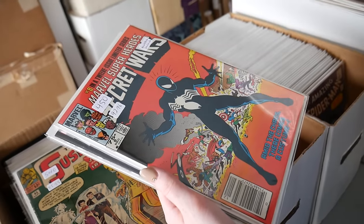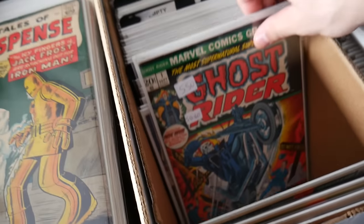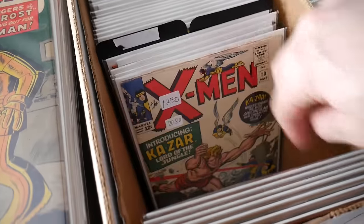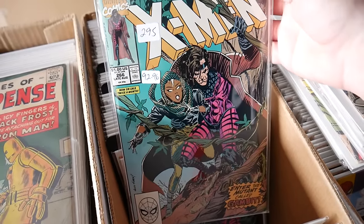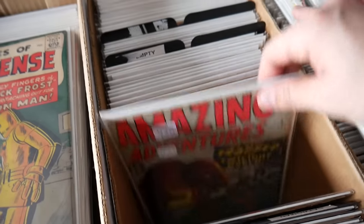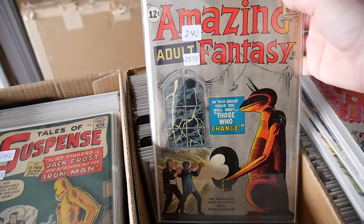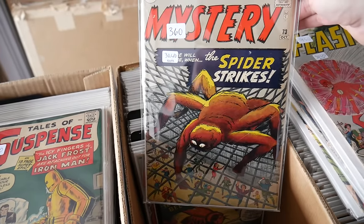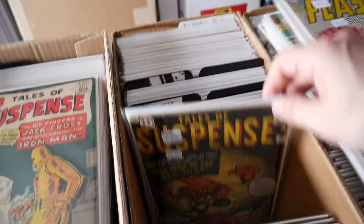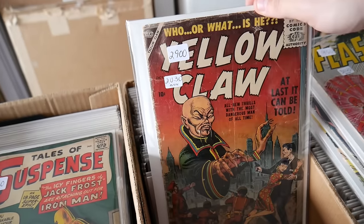Looking at early Captain Marvel and other golden age decision books. Chris advises: if you're coming to the show, bring your money — it's going to be awesome. It's going to be one of those shows where you have to decide what you want because you won't be able to take everything. Do you want the golden age? The horror? The cool posters? The first appearances? Early Spirit sections from the 1940s also appear — newspaper sections from 1941.